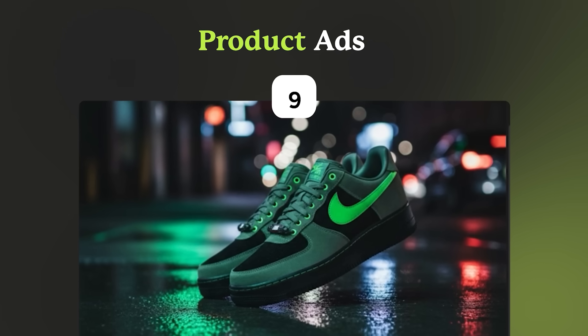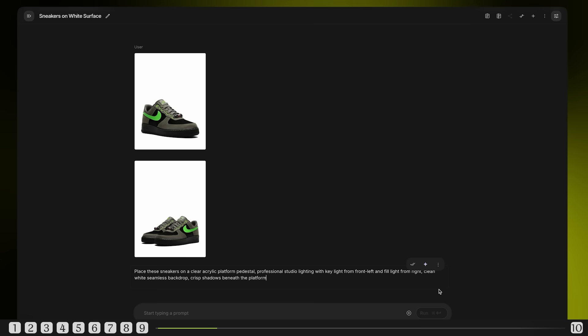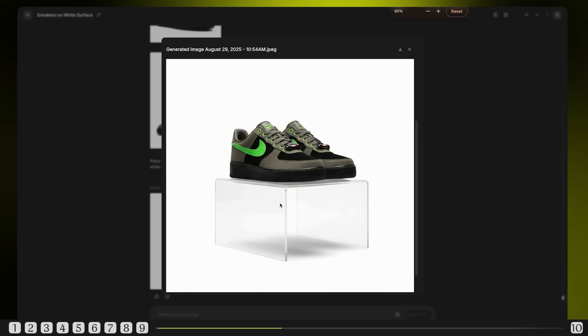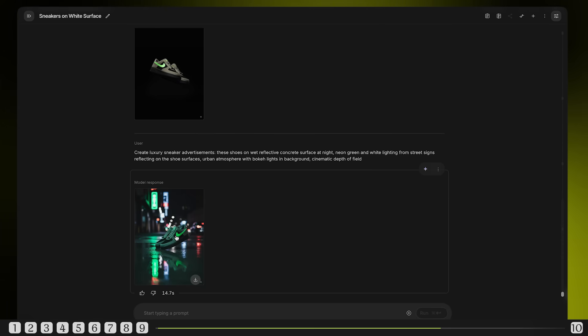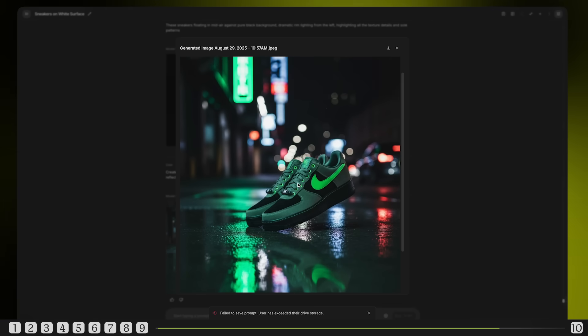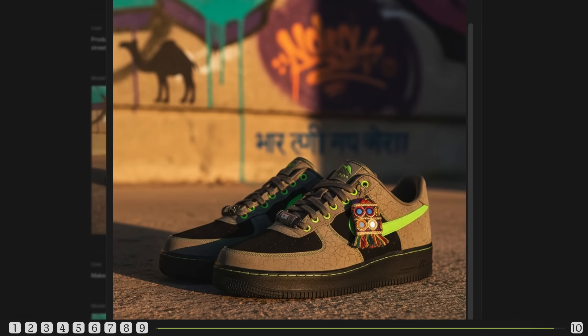Now let's make some money. Product photography that costs thousands? Not anymore. Turn basic product shots into commercial-grade photography. Prompt: place these sneakers on a clear acrylic platform pedestal with professional studio lighting — key light from front left, fill light from right, clean white seamless backdrop, crisp shadows beneath the platform. Much cleaner professional studio look with proper shadow placement. Next: these sneakers floating in mid-air against a pure black background, dramatic rim lighting from the left, highlighting all the texture details and sole patterns. Now we're talking commercial photography. Final prompt: create a luxury sneaker advertisement — these shoes on wet reflective concrete surface at night, neon green and white lighting from street signs reflecting on the shoe surfaces, urban atmosphere with bokeh lights in background, cinematic depth of field. This is Nike-level commercial photography. The reflections on the shoe surface, wet concrete adding texture, the bokeh creating that premium cinematic feel — this shot would cost thousands in a real studio. I asked it to add a little Indian flavor and you can see the texts in the background are accurate and everything else is perfect. You just need one good image of your product and you get 99% real unlimited images.